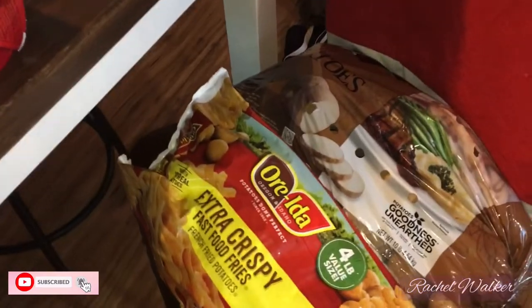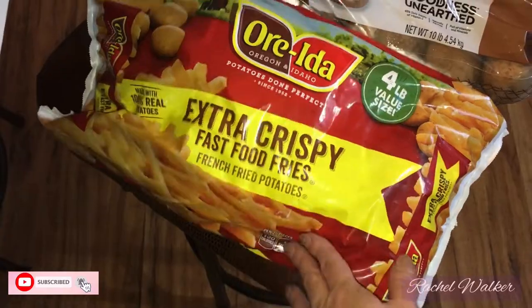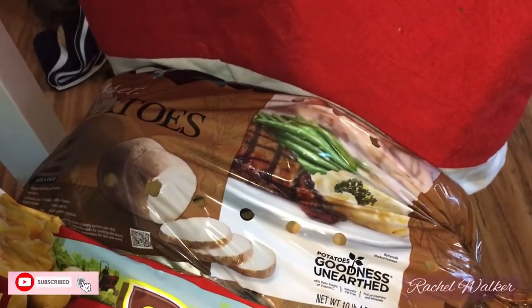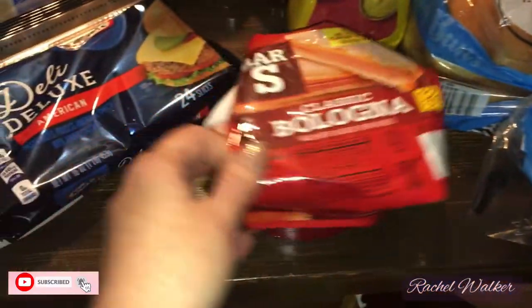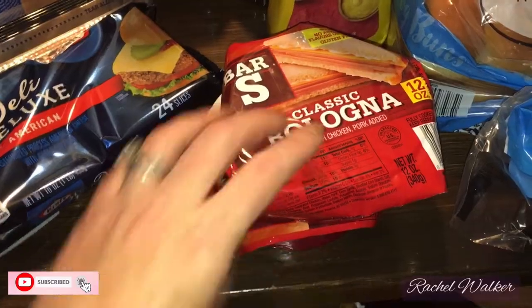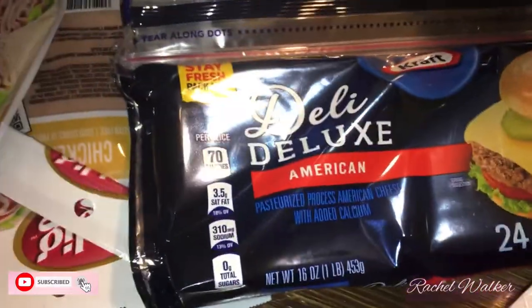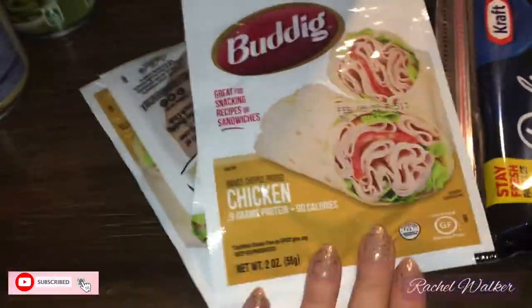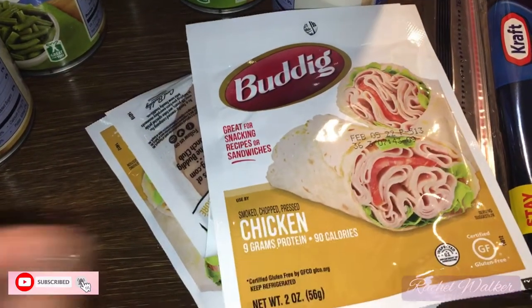I got a big four-pound bag of french fries, a big bag of potatoes, a loaf of bread, and some hot dog buns. I also grabbed two packs of bologna — this is the only kind my son will eat — and our favorite sliced cheese. Then I got a couple packs of my favorite lunch meat; I love making wraps with it.